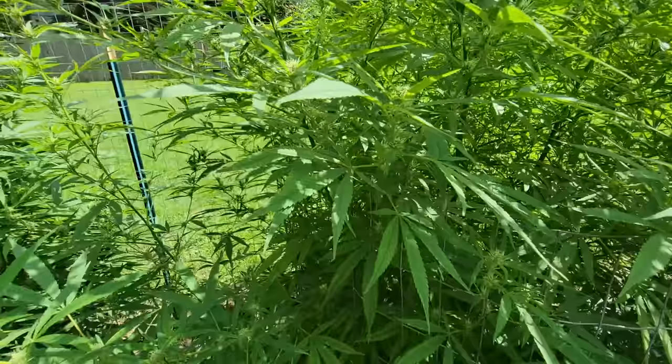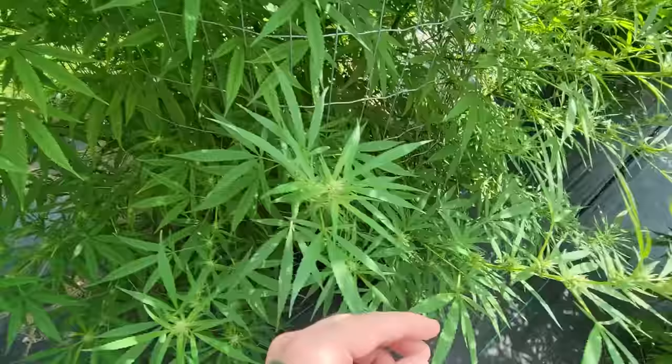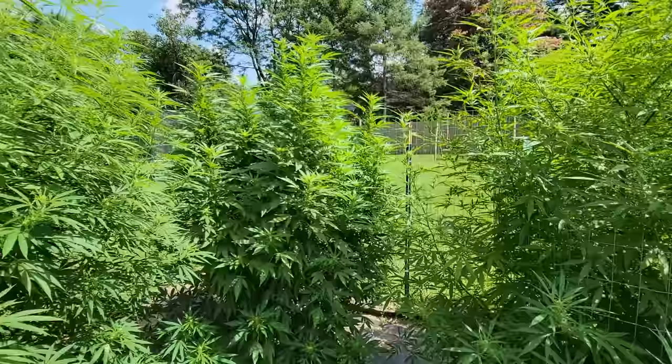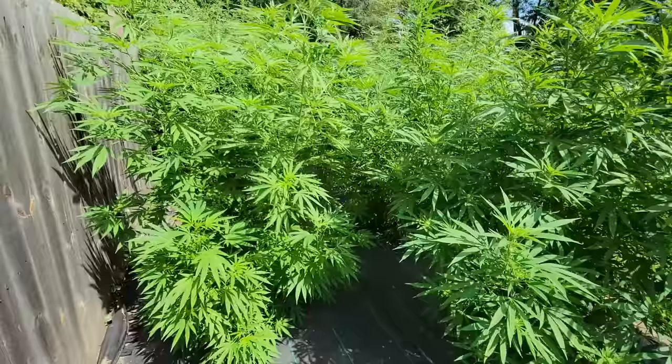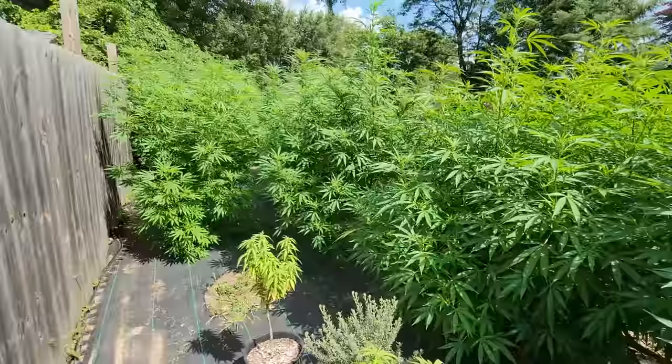This one popped out of the ground — interesting color, looks very sativa-like. I'm curious what it is, what it could be. Smells good, very sativa-like. As you compare to this hybrid over here you can tell the difference. I'm going to call that plant — maybe take some cuts, maybe not.